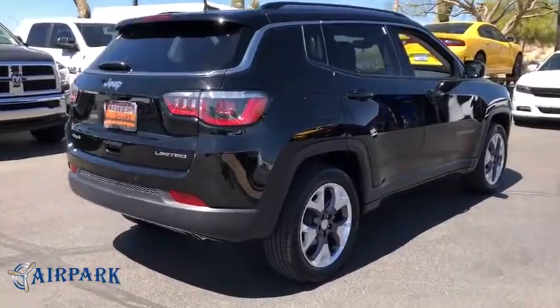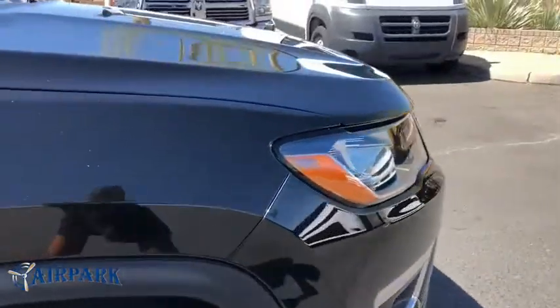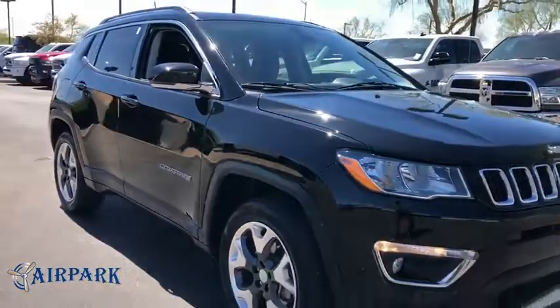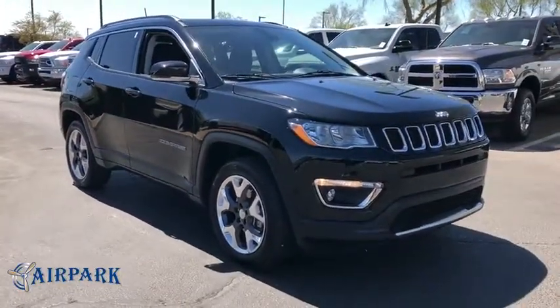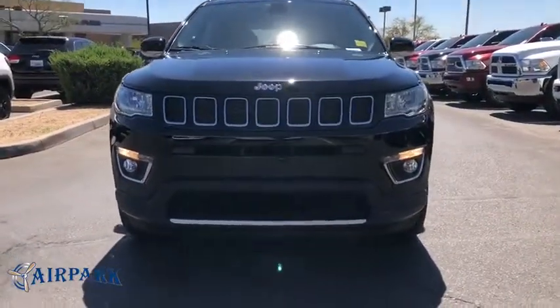This vehicle has less than 8,000 miles. Here are some of this vehicle's great options: stability control, steering wheel audio controls, remote engine start, anti-lock braking system, keyless entry, traction control, power liftgate, backup camera.